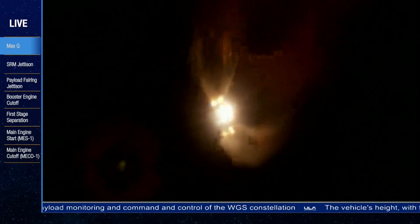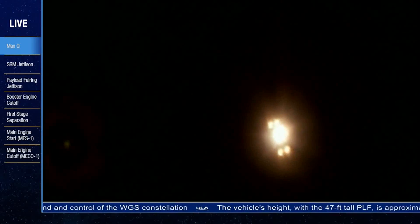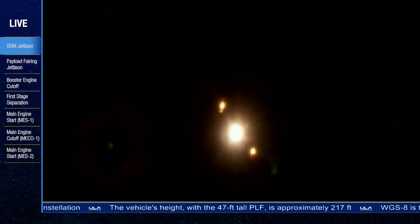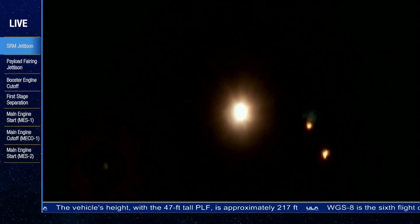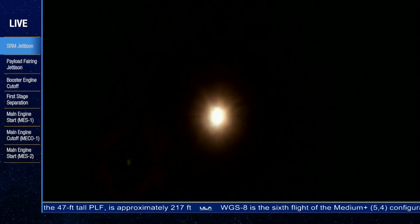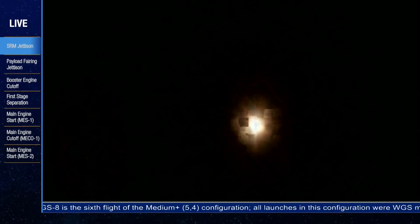We have solid rocket motor burnout. Standing by for separation. We have good indication of separation of all four solid rocket motors. The Delta 4 rocket now weighs just half of what it did at launch, burning propellant at a rate of almost 2,000 pounds per second. One minute, 55 seconds into flight.